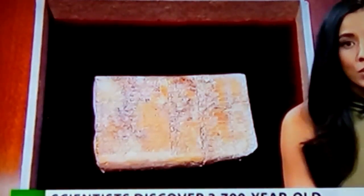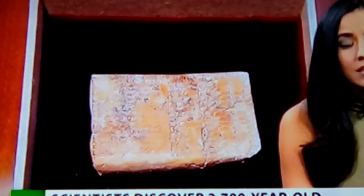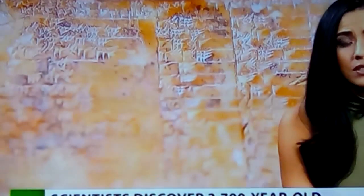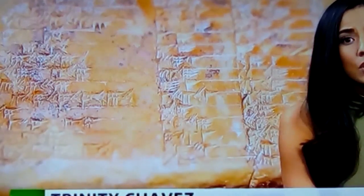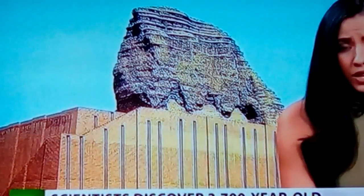According to a paper published in the journal Historia Mathematica, it's called the Plimpton 322. Discovered in the early 1900s, the tablet is inscribed with cuneiform script and has been of interest to mathematicians for years because it describes Pythagoras' theorem. According to the researchers, the new data shows that it was the Babylonians, not the Greeks, who were the first to study trigonometry.